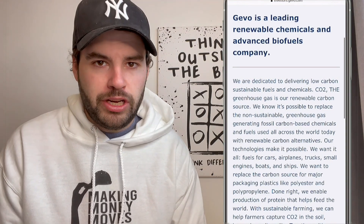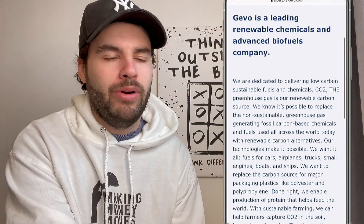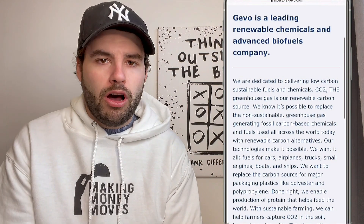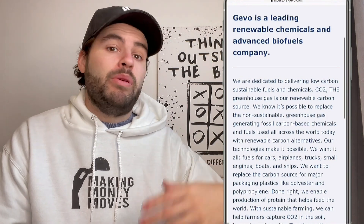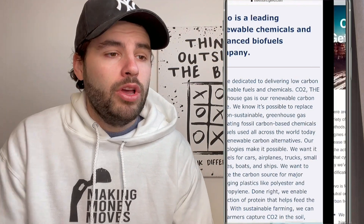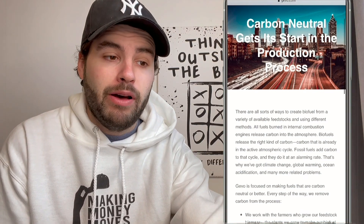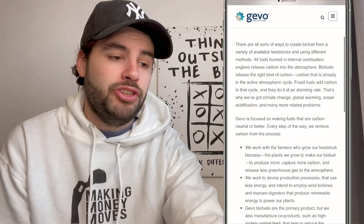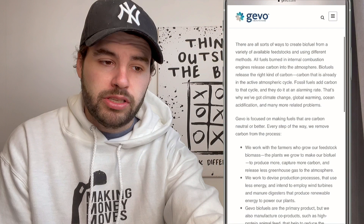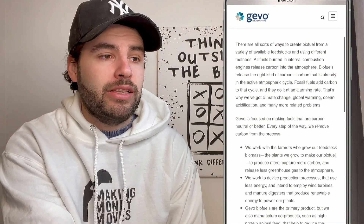We've covered GEVO a lot on this channel — catalyst videos, stock analysis, the animal feed, the aviation fuel. Links are in the description below for more in-depth coverage. Basically, the world is moving toward carbon neutral and zero carbon emissions. This company has a renewable fuel source that can go into any engine — planes, boats, etc. They work with farmers who grow feedstock biomass, and also manufacture co-products such as high-protein animal feed that help reduce carbon intensity. It's really in a growing sector.